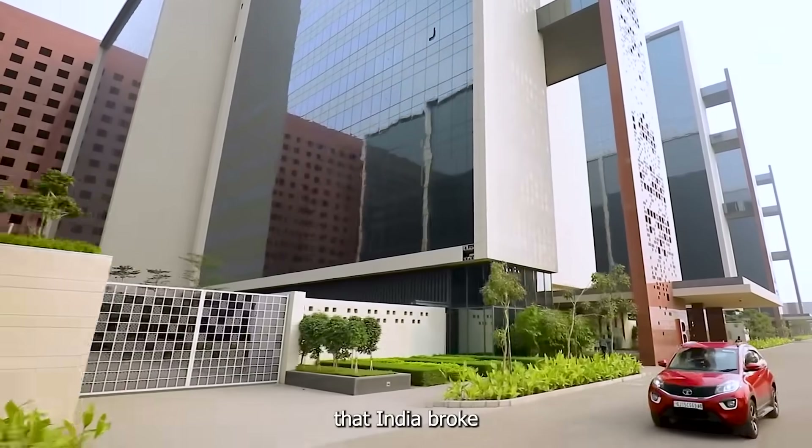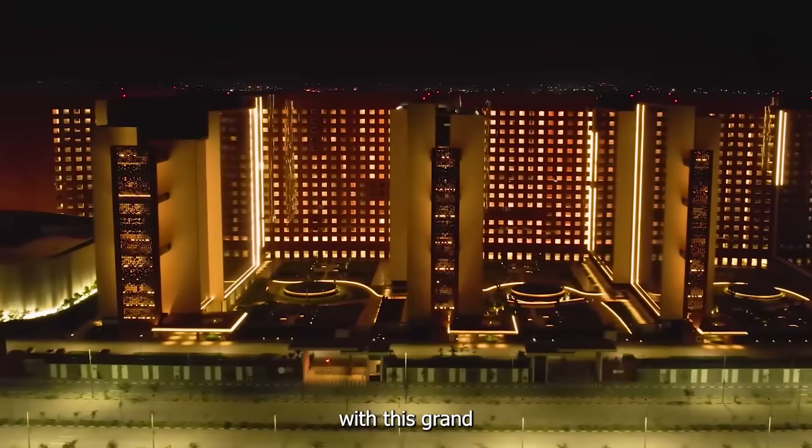It's exciting that India broke a record held by the United States with this grand green building.